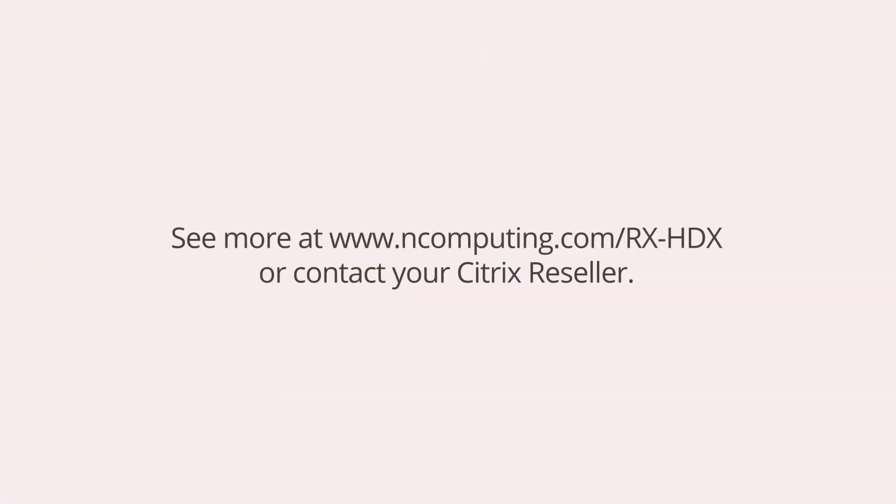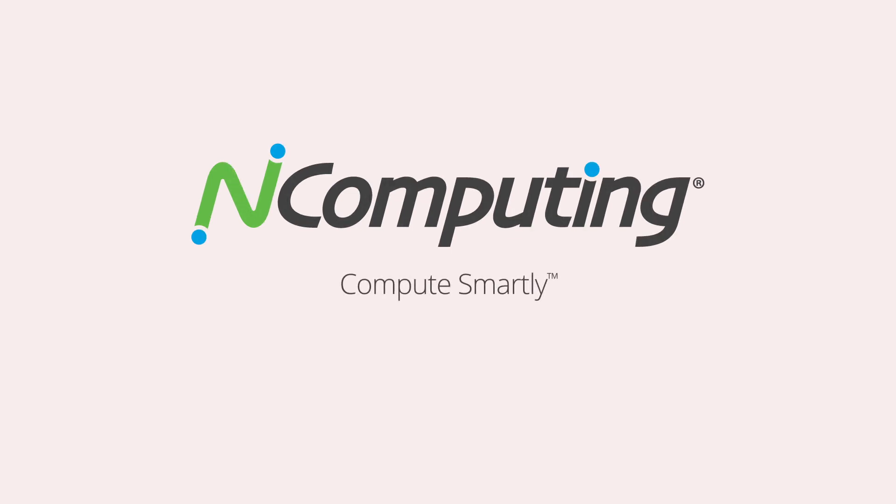See more at ncomputing.com/rx-hdx or contact your Citrix reseller. NComputing — compute smartly.